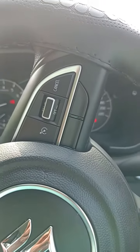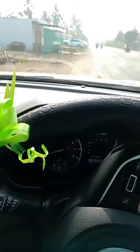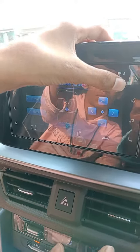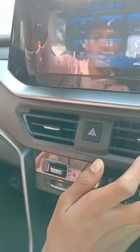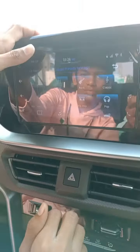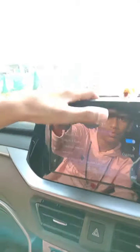Body type is SUV. Seat capacity 5 members. CNG and petrol are available. Fuel tank capacity 48 liters. CNG number of cylinders: 4.